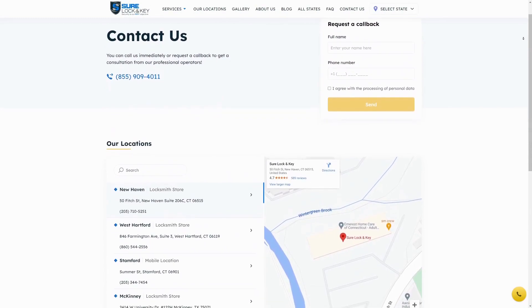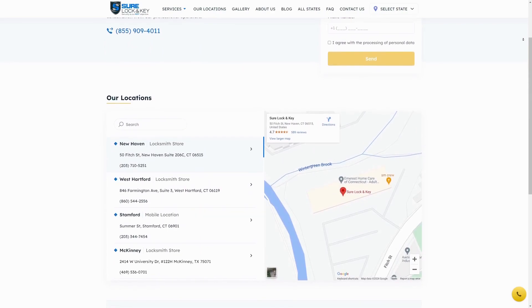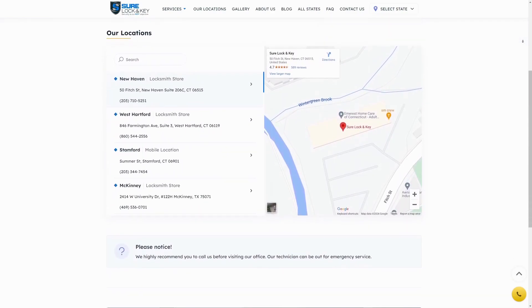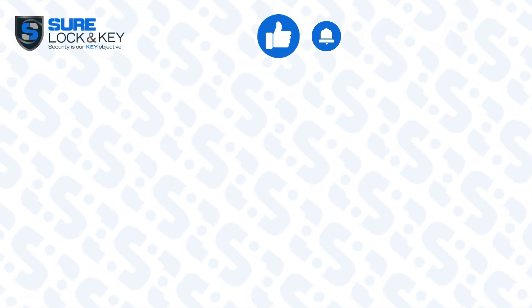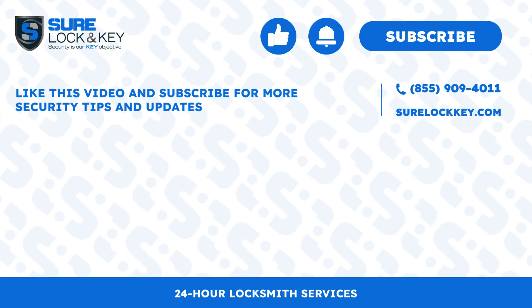Protecting your home and business is essential for feeling safe and being productive. Sure Lock & Key offers comprehensive residential and commercial locksmith services, ensuring your security. Ready to upgrade with an access control system? Call us or visit our website. Like this video and subscribe for more security tips and updates. Stay safe!